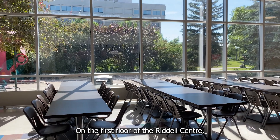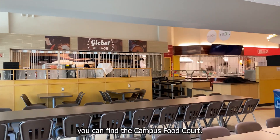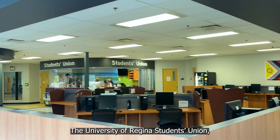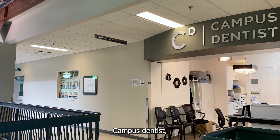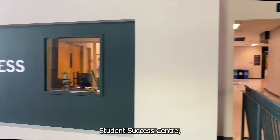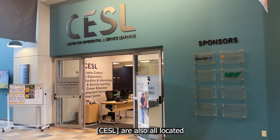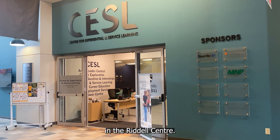On the first floor of the Riedel Center, you can find the campus food court, the University of Regina Student Union, Campus Dentist, Student Success Center, and the Center for Experiential and Service Learning, CESL, are also all located in the Riedel Center.